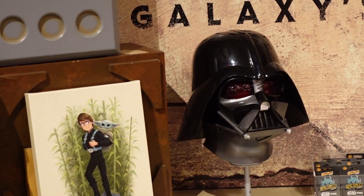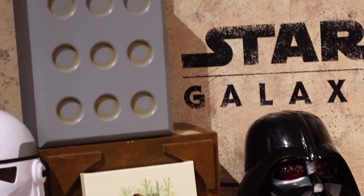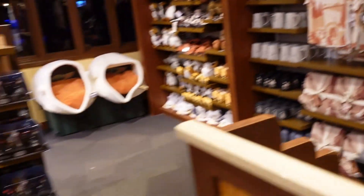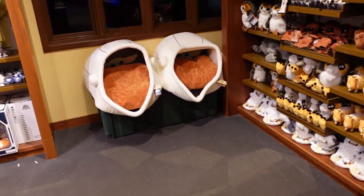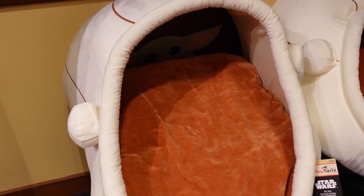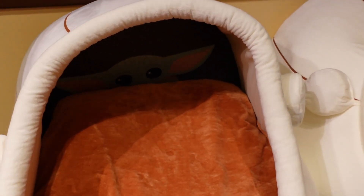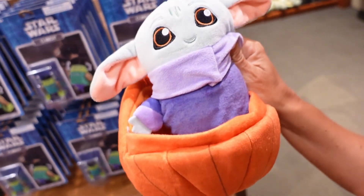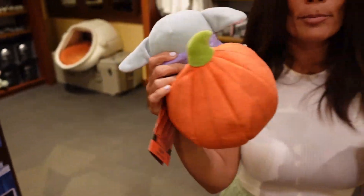Look at that Darth Vader helmet — that thing looks straight-up legit. Of course there's one from The Mandalorian. And look at this Baby Yoda little dog outfit — he's in a pumpkin! He's wearing a little purple outfit. It's $26.99 — totally worth it. So cute.